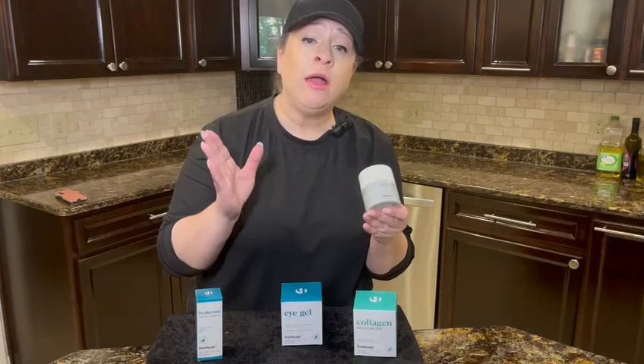It has jojoba oil in it, cucumber, aloe vera, ginkgo biloba — I think that's how you say it — and blue chamomile.